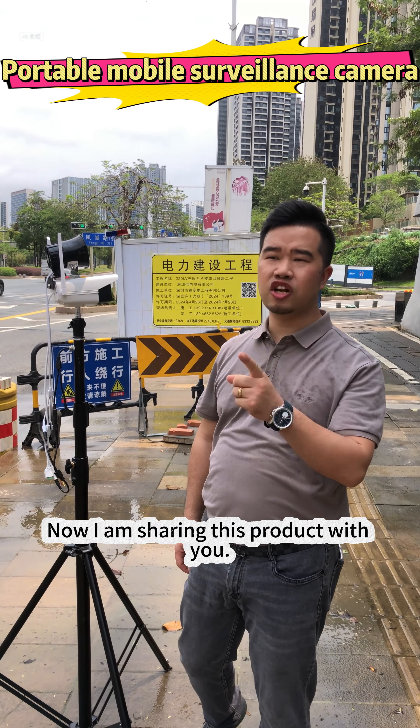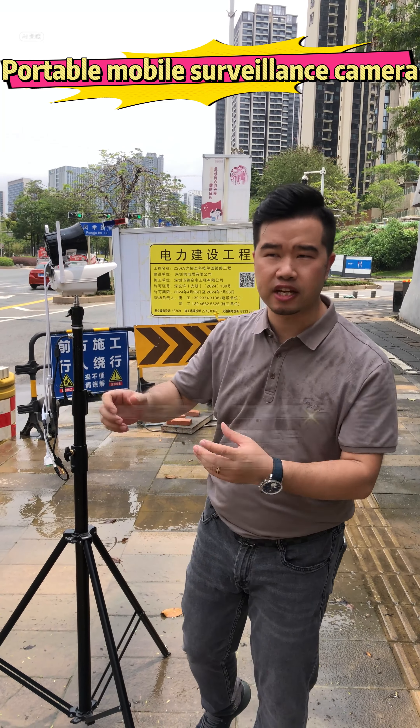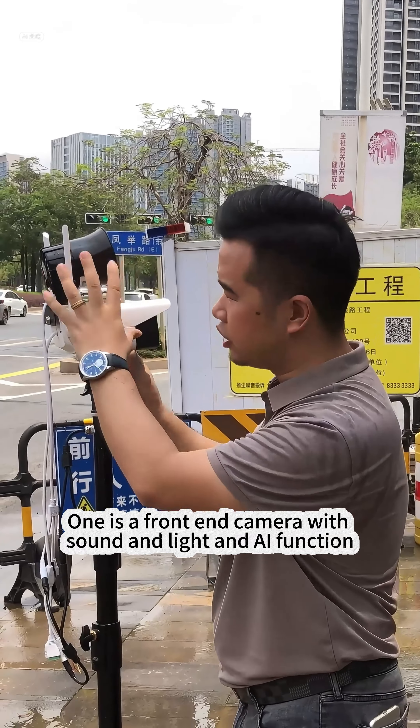I am sharing this product with you. It is used for temporary monitoring of construction sites. Our product is mainly composed of two parts: one is a front-end camera with sound, light, and AI functions.